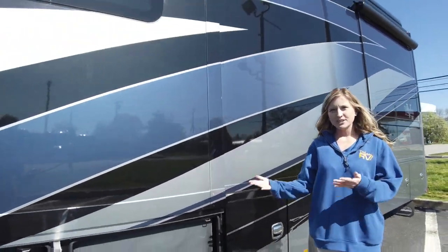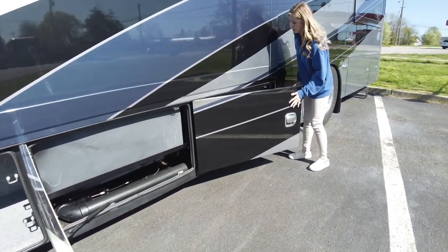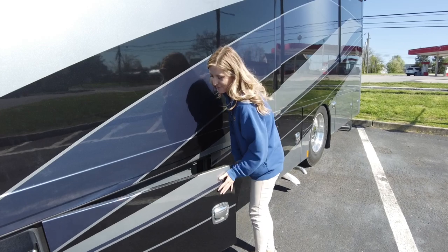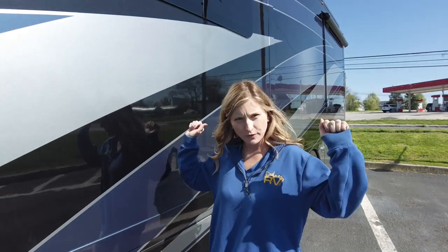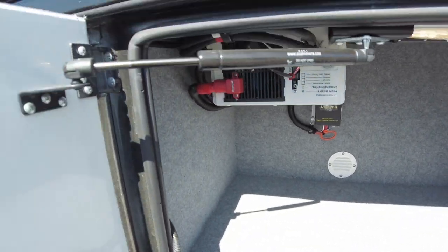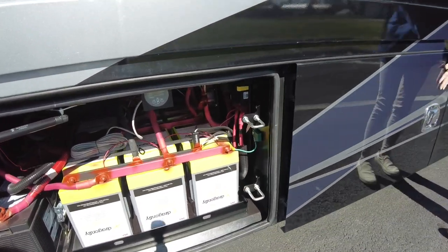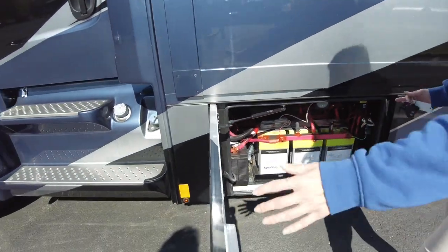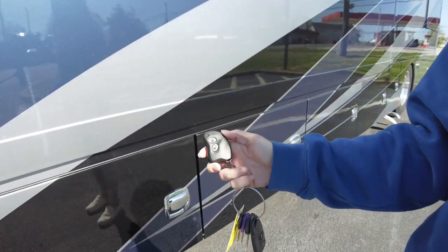The next two compartments are going to be the back sides of our tanks. You get a 75 gallon black water tank, a 75 gallon gray tank, and 150 gallons of fresh water, which has the largest holding capacities in the RV industry. Next is just another storage compartment where you can see the controls for the solar on the roof. Next to that is going to be our battery compartment. And one of my favorite things is when you're done with your compartment doors you can easily lock and unlock them with a touch of this key fob.